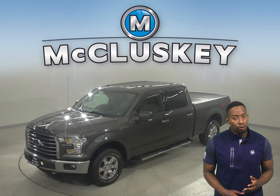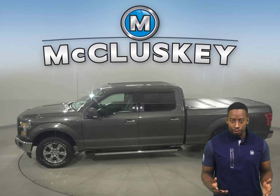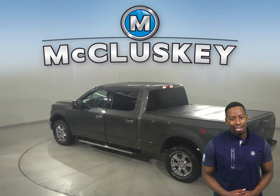Here we have a 2017 Ford F-150 XLT. This truck is ready and waiting for you to come on down and take it home. It has 46,000 miles on the odometer.